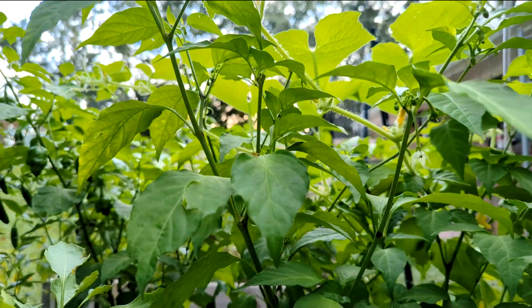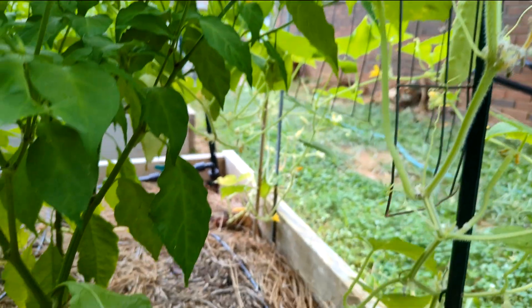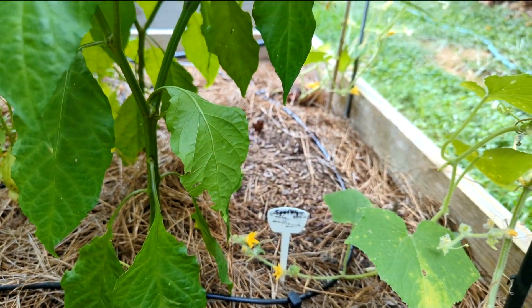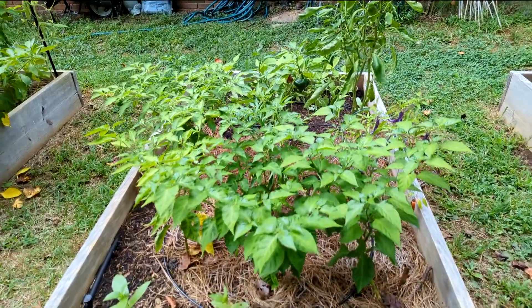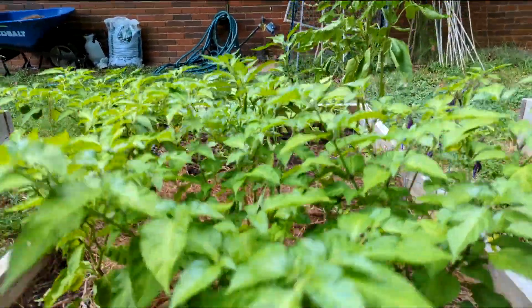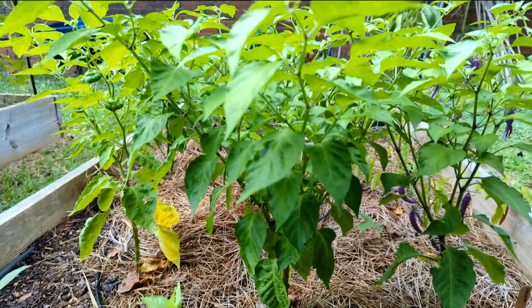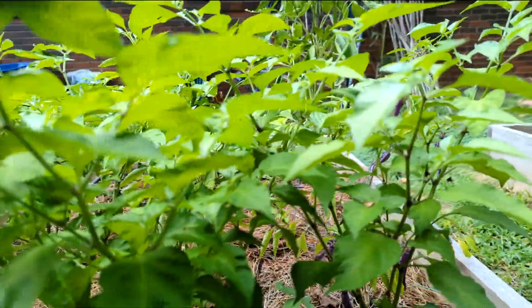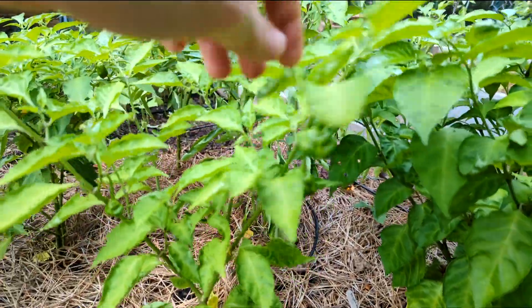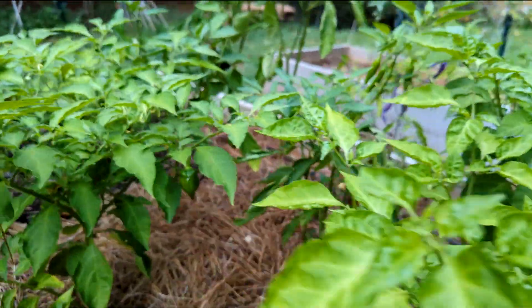Here's the backside of a bhut jolokia ghost pepper and my cucumber plant at the base. This is my third bed of peppers and the backside has the bush beans - we'll see how they do. But up front I have some super hots - some scotch bonnets, some scorpions up here. Not doing much, not a very big plant. It gets shadier the further back you go, but it does produce.